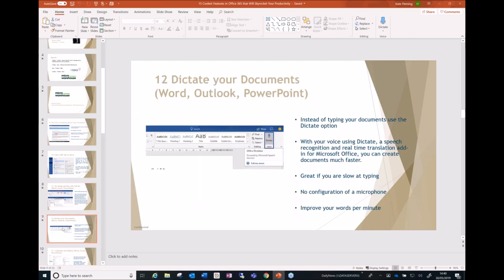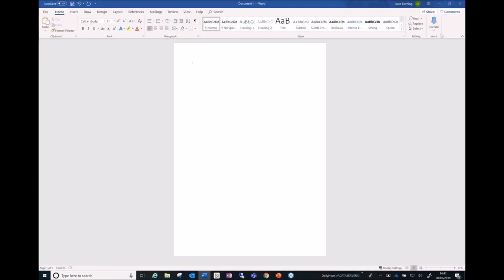Next is the Dictate feature — dictating your documents in Word. I'm going to do a demo on this. If your words per minute typing speed isn't great, instead of typing you can use voice recognition — Dictate — which is available in Word, Outlook, and PowerPoint. What I like about it is there's no voice training required. It works pretty straightforwardly even with my accent. Let me go into Word, go back to Home, and you'll see the Dictate option.